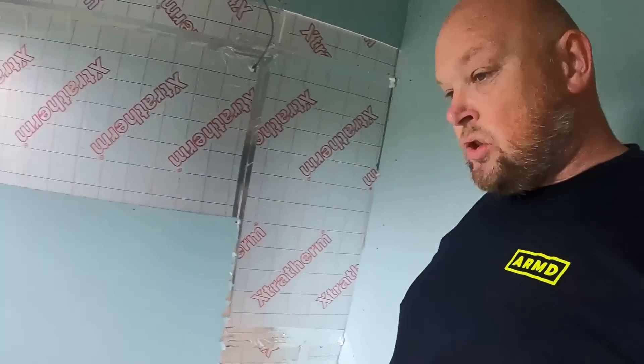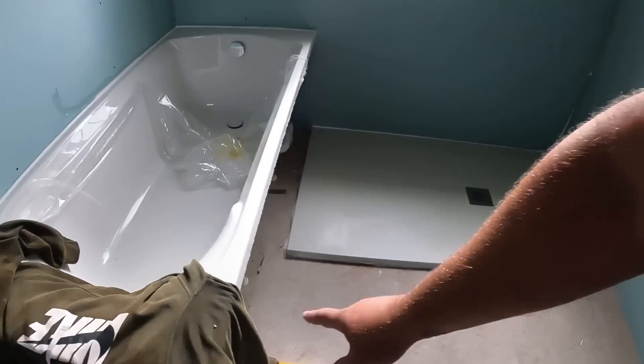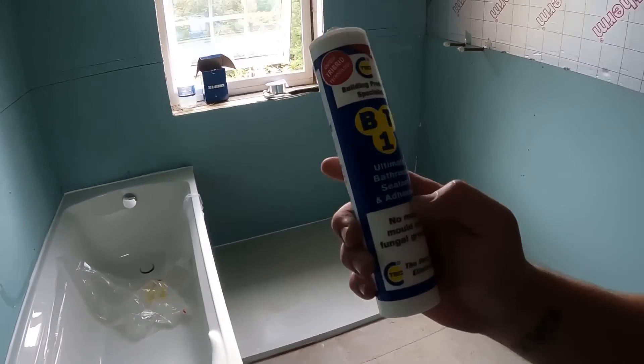We've just had a mad dash to get the shower tray in and I went to get the GoPro to film it and the battery was flat - sod's law! But the tray is now in. Basically, we just bedded it down on BT1 bathroom sealant and adhesive. I always bed my trays down on something like that or Durafix because I just find it easier. Some people use sand and cement or tile adhesive, but companies are now beginning to recognise that stuff like BT1 or CT1 can be used to bed trays down with.